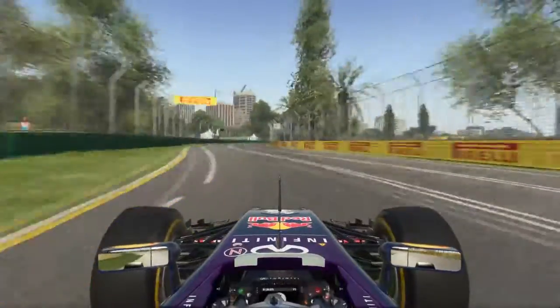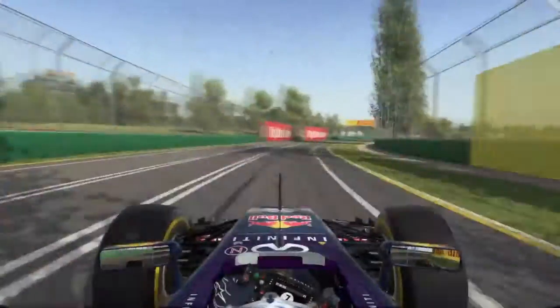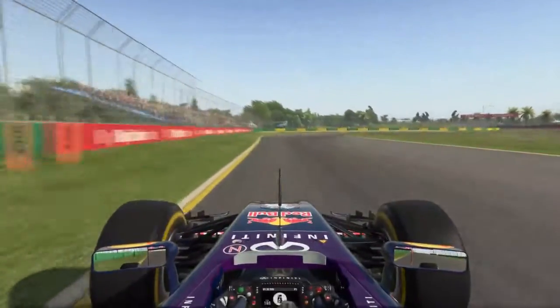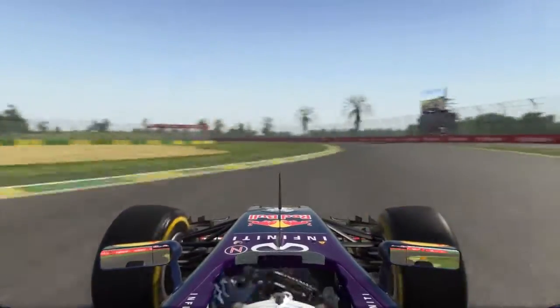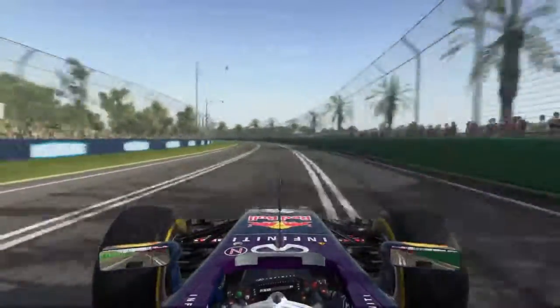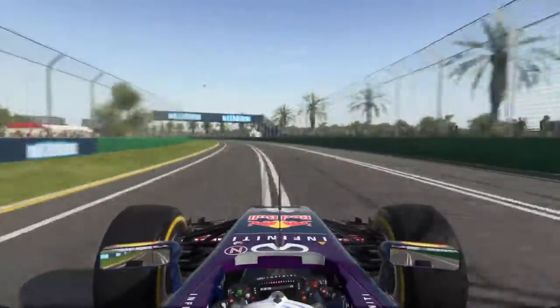Coming out into the back section of the track at turn eight, easy to take flat out in the dry — caution if it's a damp race weekend. Heavy braking down into turn nine and ten, and again very short apex corners, so it's important for the setup of the car to be very much on the front axle. You've got to have good turning.